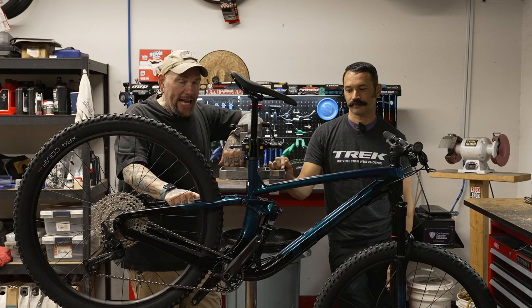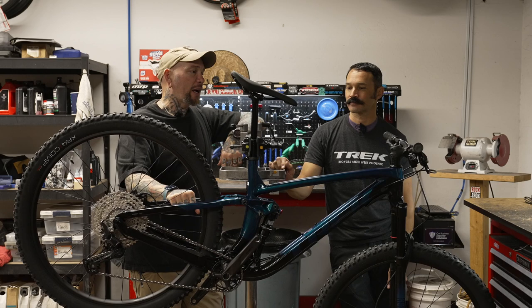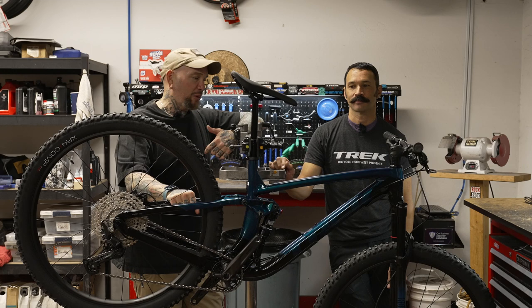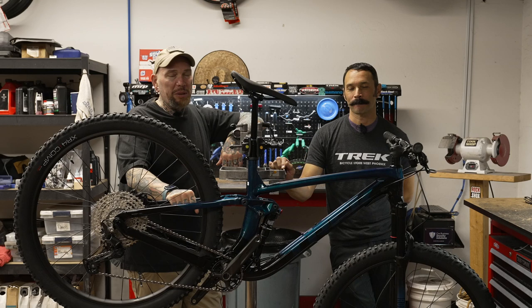The Trek Fuel EX5 — the entry-level Toyota Tacoma, AKA the workhorse of a bike. Seriously guys, I swear by this bike. I regret getting rid of mine. Hopefully in the near future I'll be getting my hands on a 9.8. It's a great bike to have in your stable, whether it's your primary bike or just a backup — you definitely won't be disappointed.